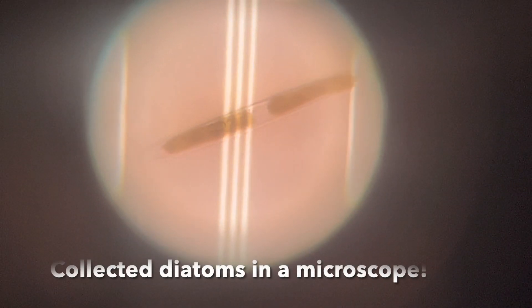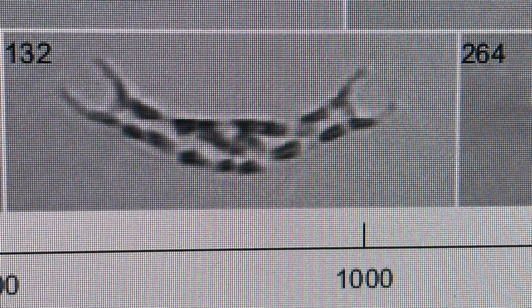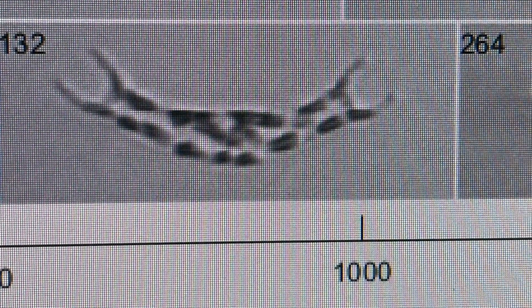Yay! Welcome to the Phytoplankton Air Club! Let's go! Now that we are here in the lab, we can look at what the diatoms that we have collected look like under the microscope. Although diatoms are these tiny little microscopic organisms, they play a very specific role in diatomaceous earth.